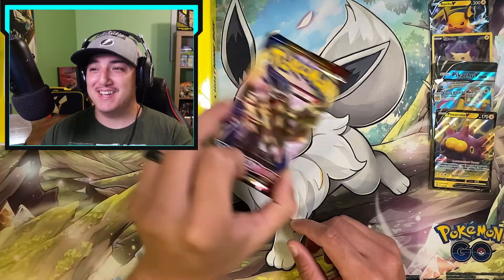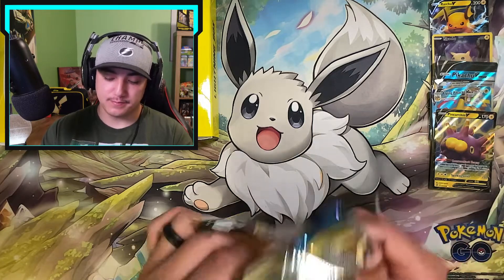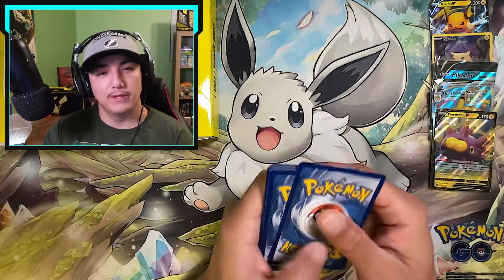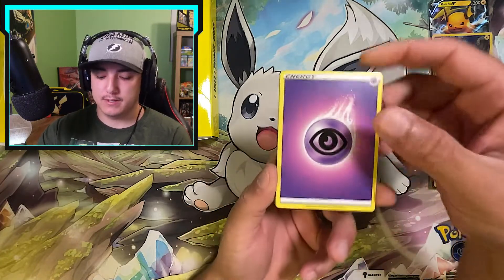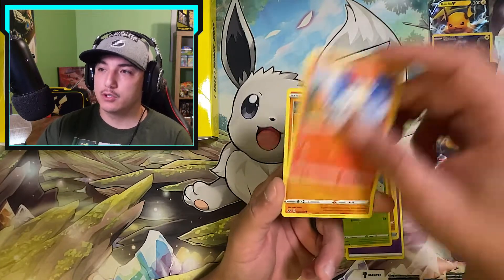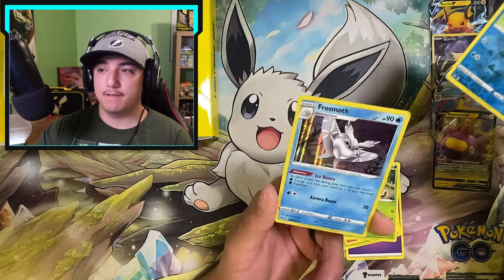Our third booster pack is going to be Sword and Shield base set. Let's see if we can get some of those legendary dogs out of here. Did they put the code card in backwards? No they didn't — I hate when they do that. Let's go Fighting. We got Psychic Energy, Ordinary Rod, Bead, Hitmonlee, Cottonee, Scorbunny, Silicobra, Yamper, Grookey, Goldeen Reverse, and a Frosmoth holo.